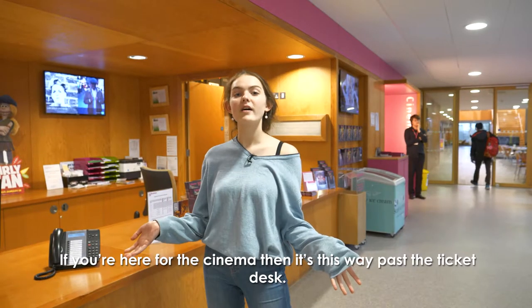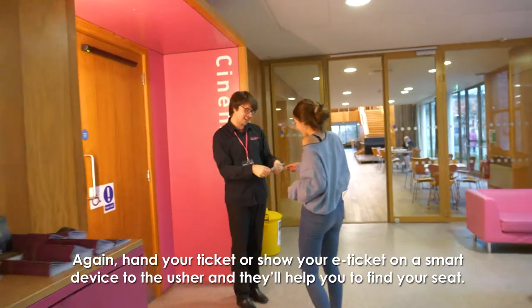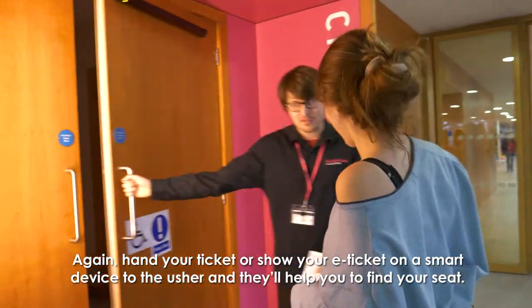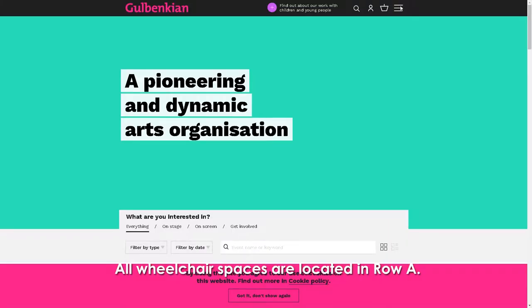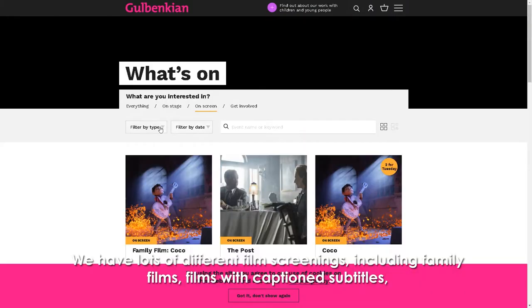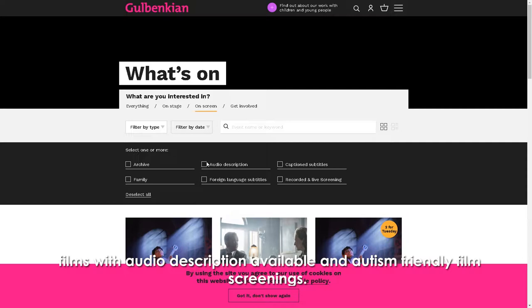If you're here for the cinema then it's this way past the ticket desk. Hand your ticket or show your e-ticket on a smart device to the usher and they'll help you to find your seat. All wheelchair spaces are located in row A. We have lots of different film screenings including family films, films with captioned subtitles, films with audio description available, and autism friendly film screenings.